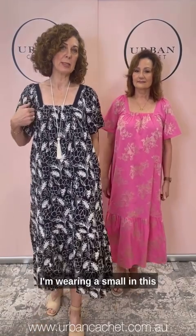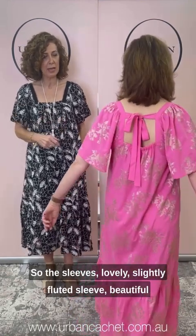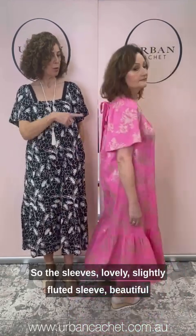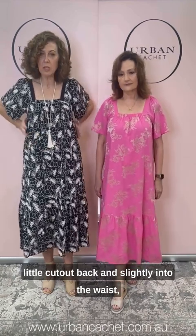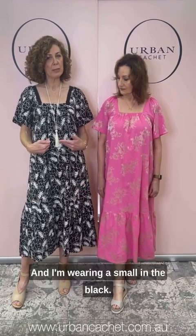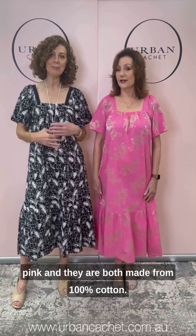We're both wearing the same dress — it's called the Nia dress. I'm wearing the black, which has some beautiful off-white embroidery. I'm wearing a small and the details are gorgeous — a slightly fluted sleeve, a beautiful little cutout back, and slightly into the waist which gives you some shape but just sits away from the body. I'm wearing a small in the black and Dee's wearing the medium in the azalea pink. They are both made from 100% cotton.